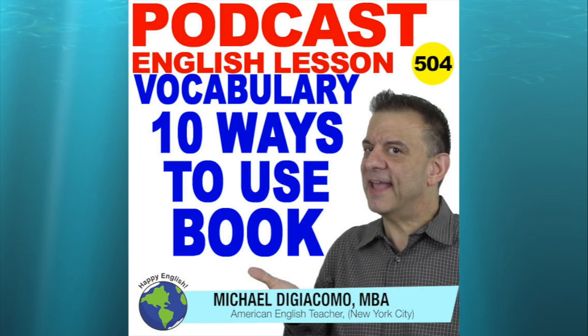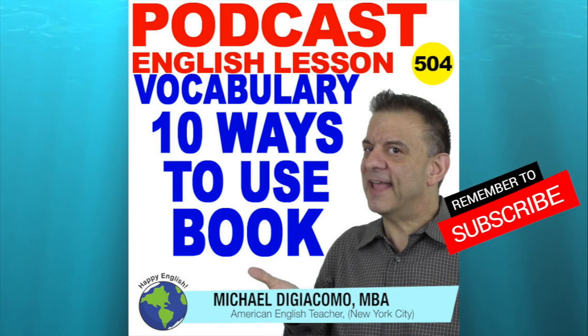Welcome to another Happy English Podcast, coming to you from New York City. And here's your English teacher, Michael. This is Happy English Podcast, Episode 504: 10 Ways to Use Book.